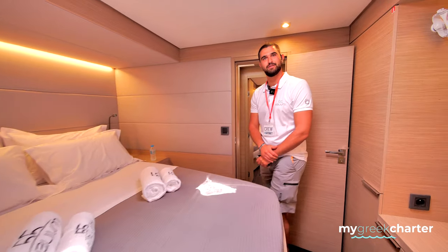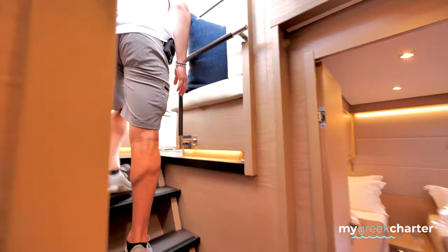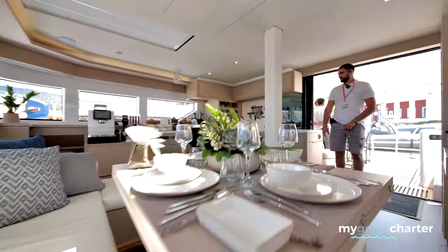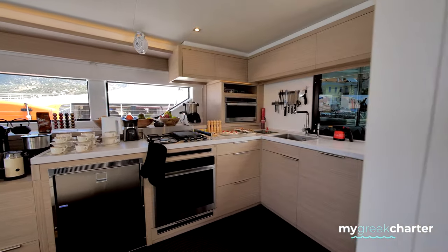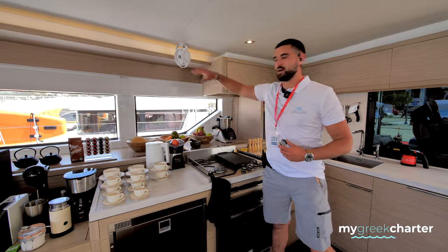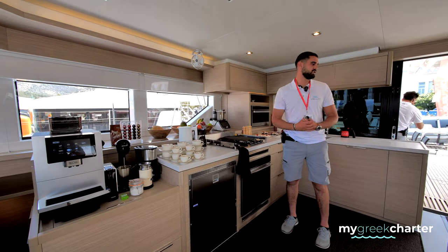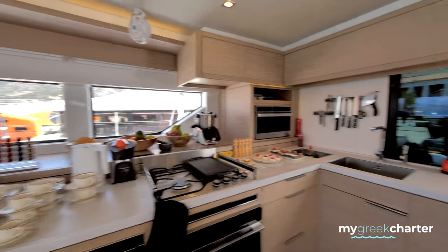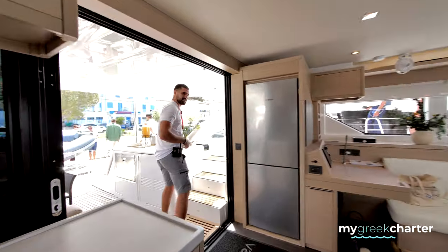Would you like to go and see up to the flybridge? We're also going to have some new adjustments coming before the chartering season begins — we're going to add more storage all around to offer even more accessories than you see now. Moving up to the flybridge, where you will see all the sails the boat has and the wheelhouse — please follow me.